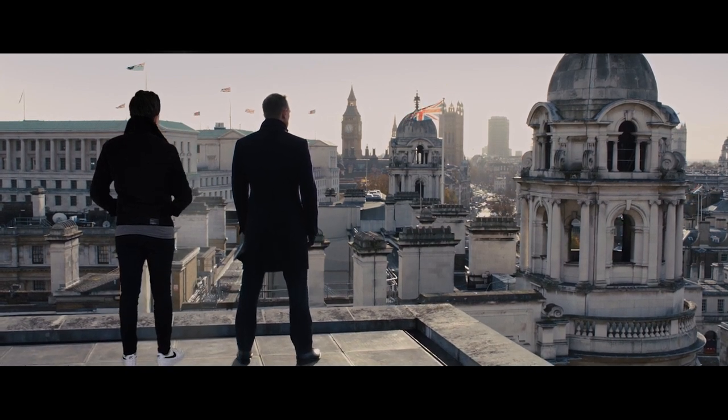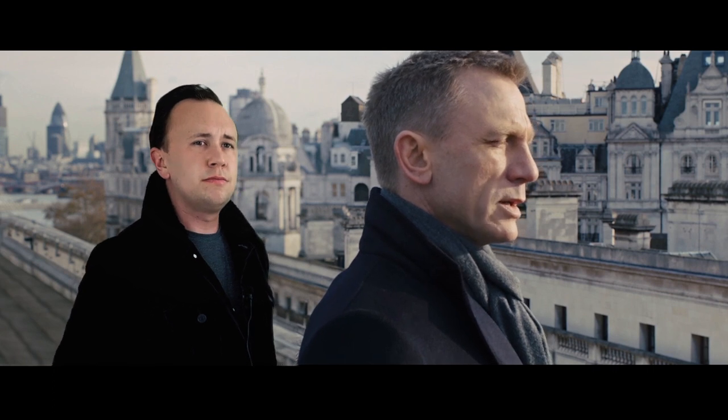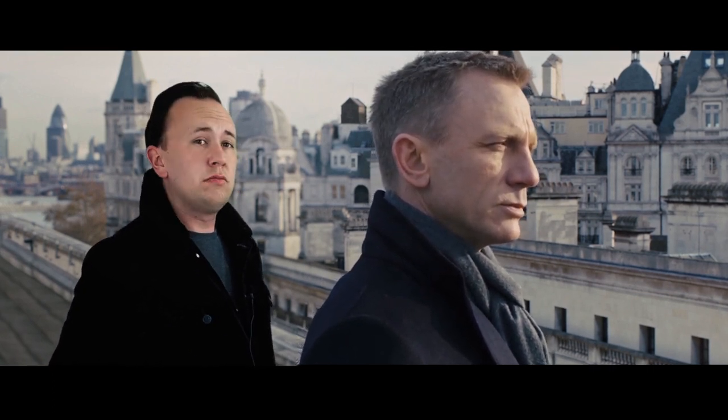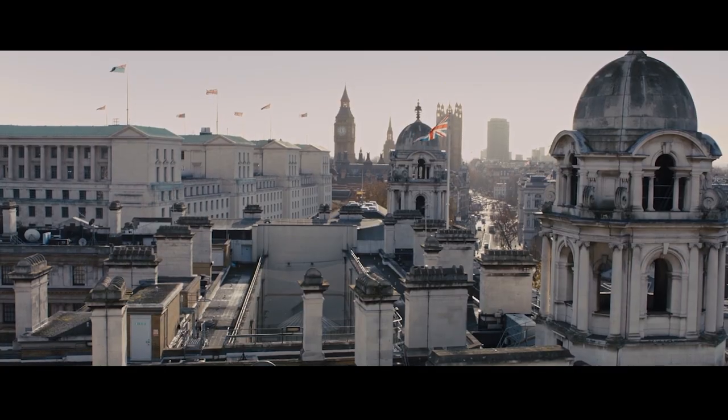You're doing the same as me — admiring the view before they turn it all into glass and steel. Hey, it's a good one — it's a good one because you can't see the Shard, or the Gherkin, or the Walkie Talkie.